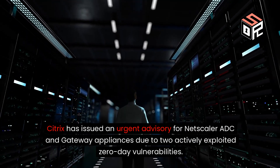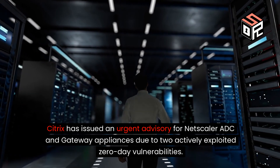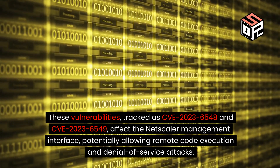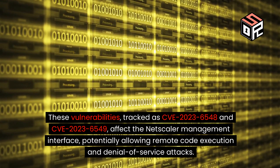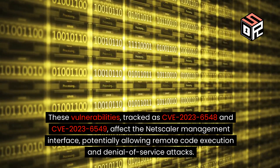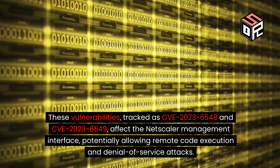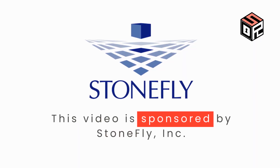Citrix has issued an urgent advisory for Netscaler ADC and Gateway Appliances due to two actively exploited zero-day vulnerabilities. These vulnerabilities, tracked as CVE-2023-6548 and CVE-2023-6549, affect the Netscaler management interface, potentially allowing remote code execution and denial-of-service attacks.